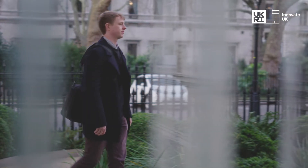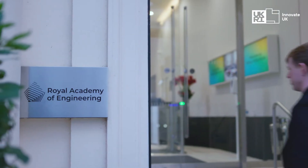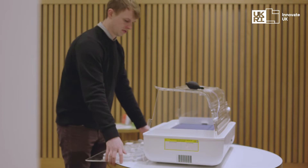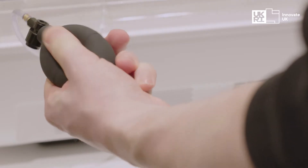I'm a product designer by training. Solving problems is at the heart of everything that we do. I did quite a bit of research into what the problems were with current systems and came up with the idea for a collapsible inflatable incubator.